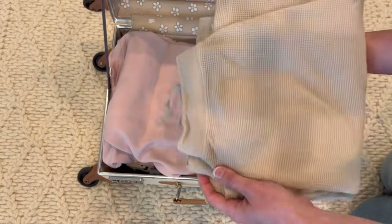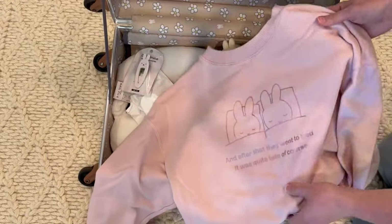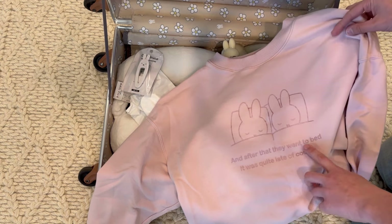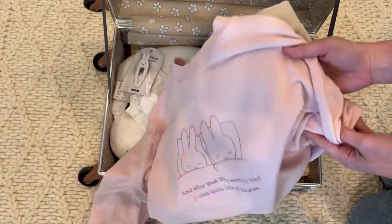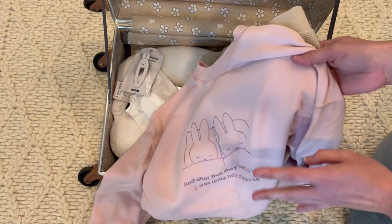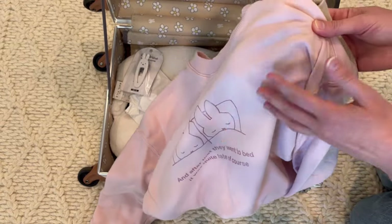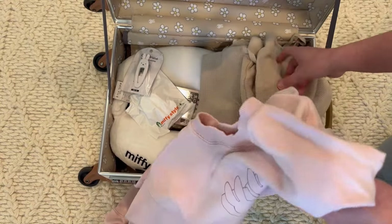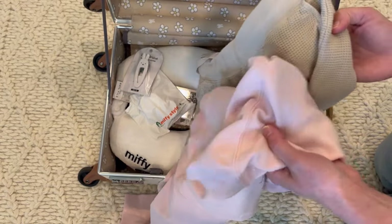Another Uniqlo item is a pajama set that has a sweatshirt with two little Miffy bunnies on it and it says, 'And after that they went to bed. It was quite late.' This was on sale — about $15 off — I think they were trying to clearance them out. I should have grabbed more because they had three other color options. It's very casual and cozy, and honestly I could wear this sweatshirt with a pair of shorts or wear the pants with a bodysuit because they don't look like pajamas — they're more loungewear.